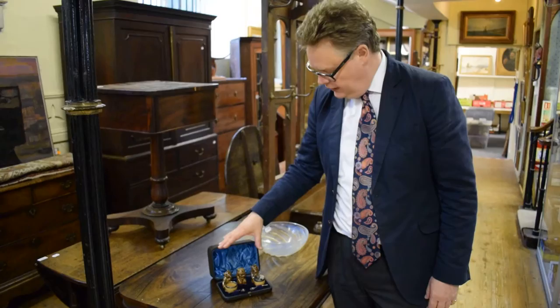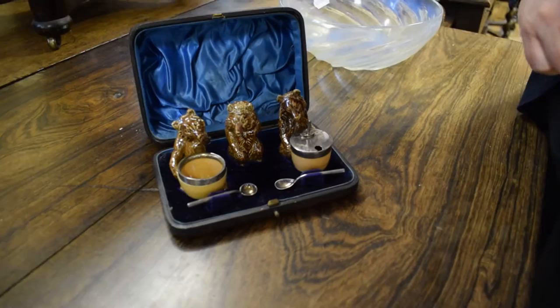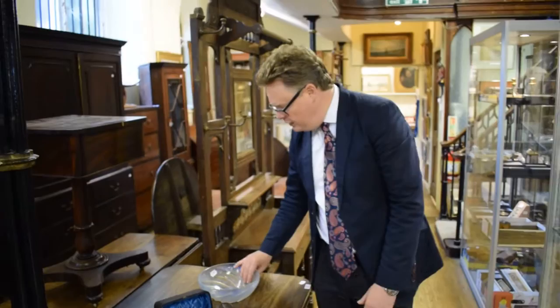I've got a couple of lots in the ceramic section. I've only been doing this for 30 years, and in 30 years I've never seen a little collection of Doulton stoneware condiments made in the form of bears — lovely original fitted box. We've got about a thousand pounds on that; quite interesting.